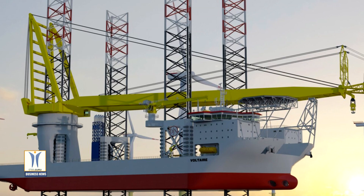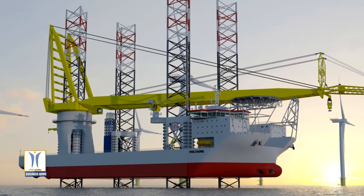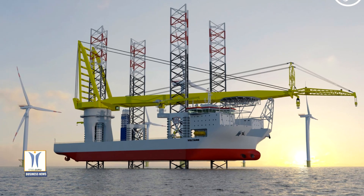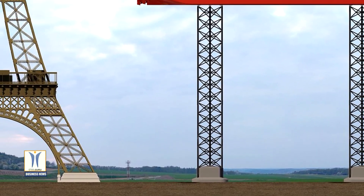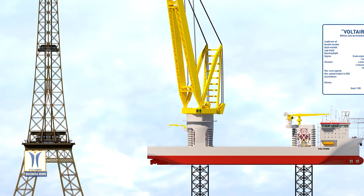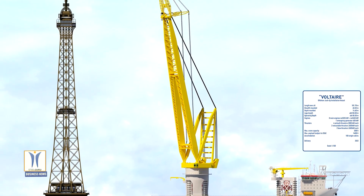To install the turbines, the project will use the world's largest jack-up installation vessel, Jan De Nul's Voltaire. The vessel is taller than the Eiffel Tower, has a lifting capacity of 3,000 tons, and is entering into service in 2022.